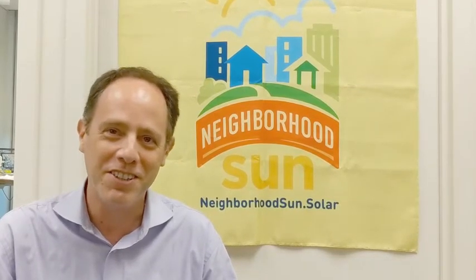Hey there, I'm Gary Skolnick, the founder and CEO of Neighborhood Sun, and I'm talking to you because it seems like you have already started the process of signing up for Community Solar through us, which is fantastic, but you have not quite yet crossed that finish line. Something held you back, and I want to encourage you to take that final step.